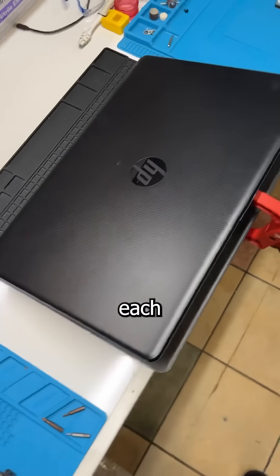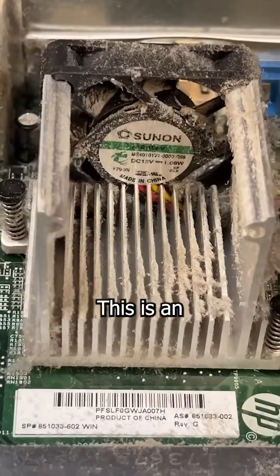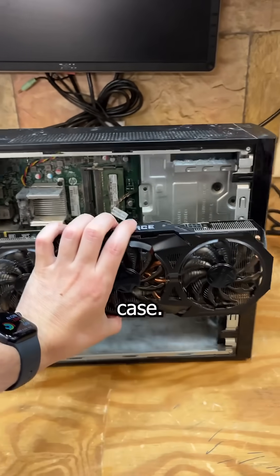What happens when a desktop and a laptop love each other very much? They create this dust-filled abomination. This is an HP Slimline from 2017 that is literally just a budget laptop motherboard shoved inside a mini desktop case.